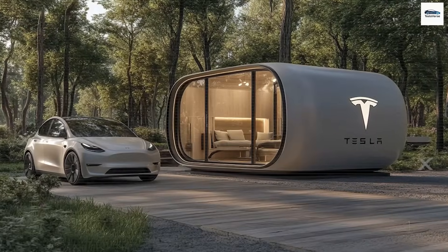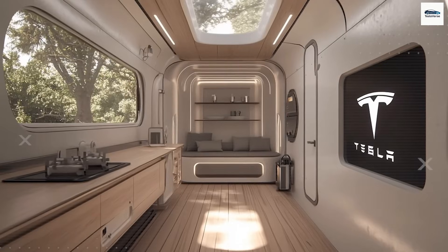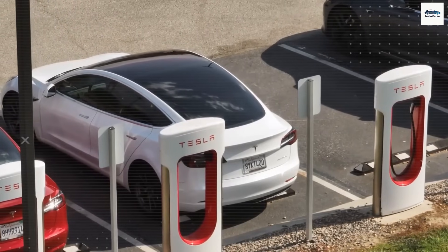Do you believe a $7,579 home that can survive hurricanes, floods, wildfires, and blackouts is what America needs now? Comment 'tiny house' if you think this home could save lives in a disaster.